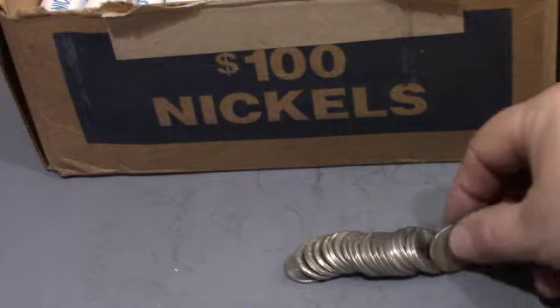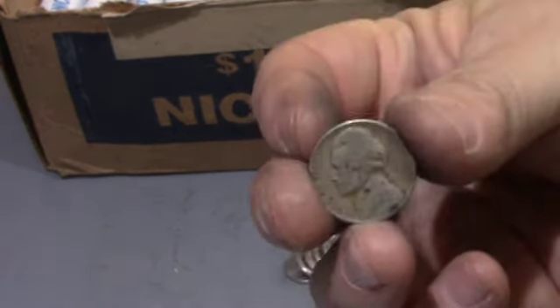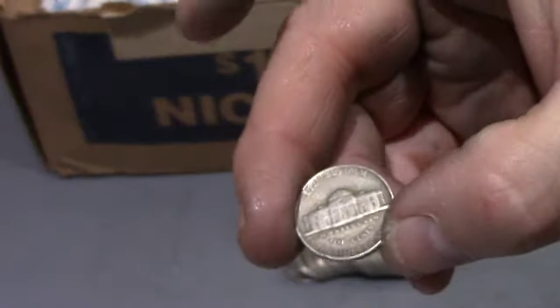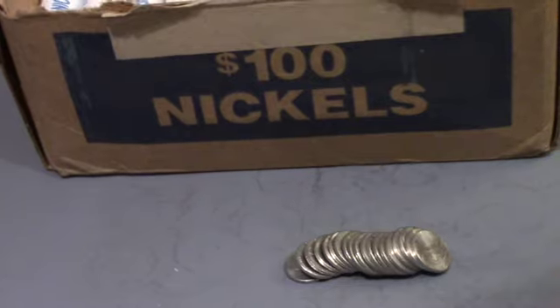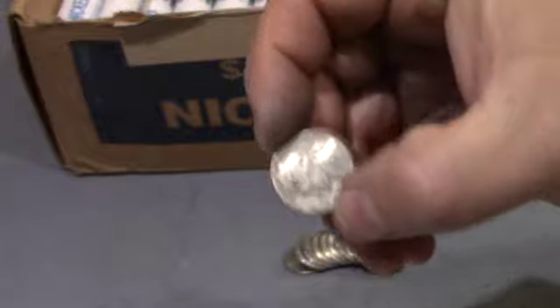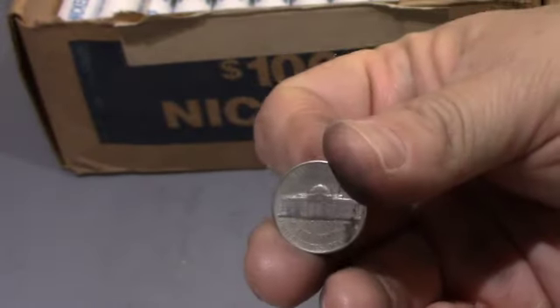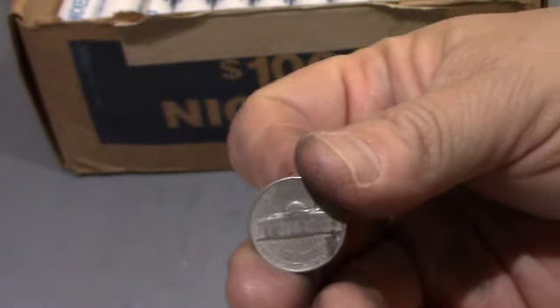The same roll, a couple coins later — that is a 1952 Philadelphia. Let's keep looking. Still the same roll — found a 1953 Philadelphia. Let's keep looking.